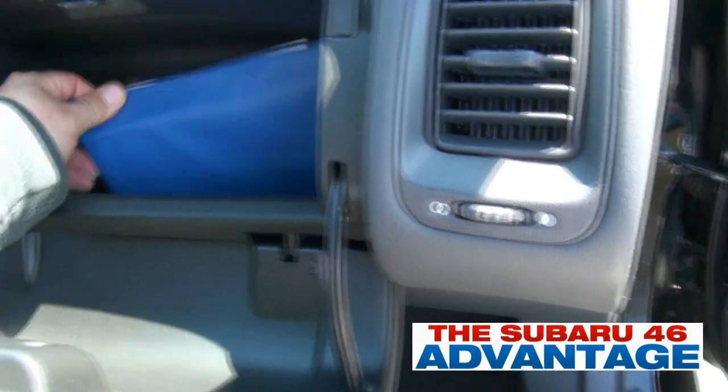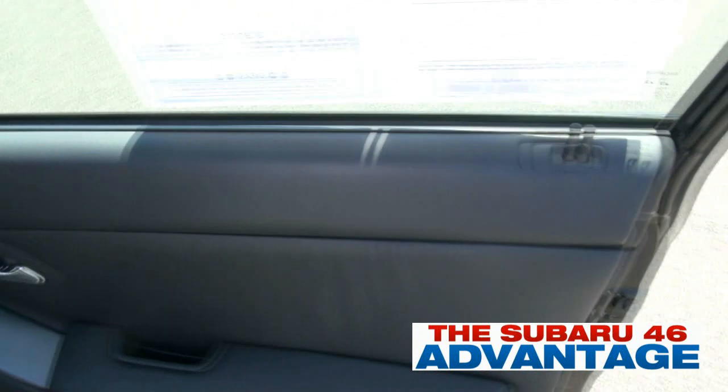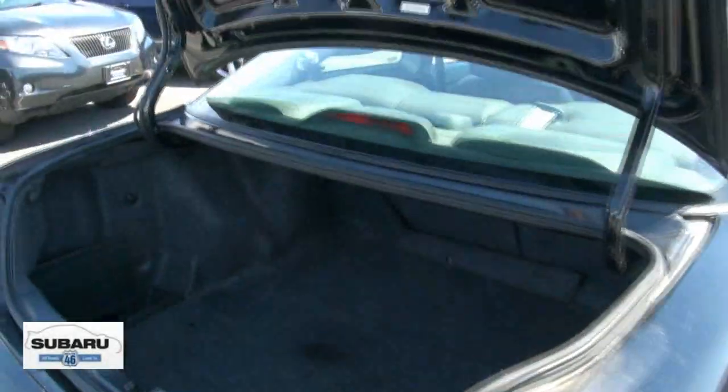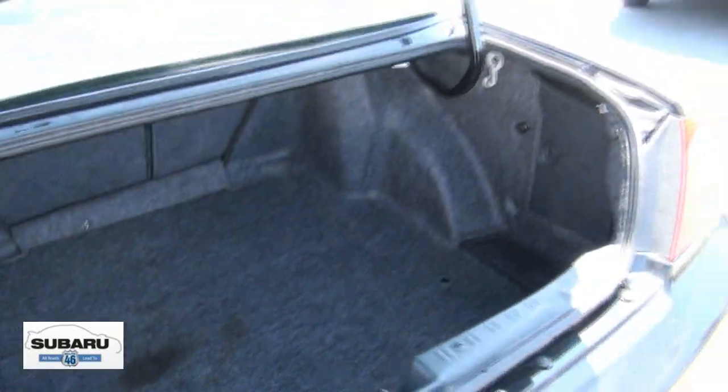Owner's manual. Nice cold air conditioning too. It has the moonroof up top, rear spoiler, plenty of room in the trunk with a 60-40 split. Actually a large enough trunk to really fit anything you need, and it has the depth.